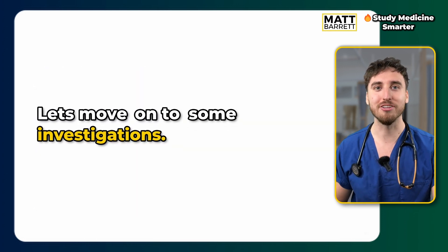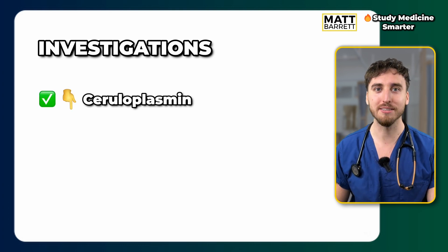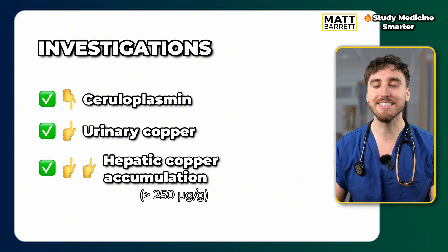Moving on to investigations: as well as those signs and symptoms, we look for low ceruloplasmin levels. These patients will excrete the excess copper in their urine. The gold standard investigation is a liver biopsy, looking for excess copper deposition.